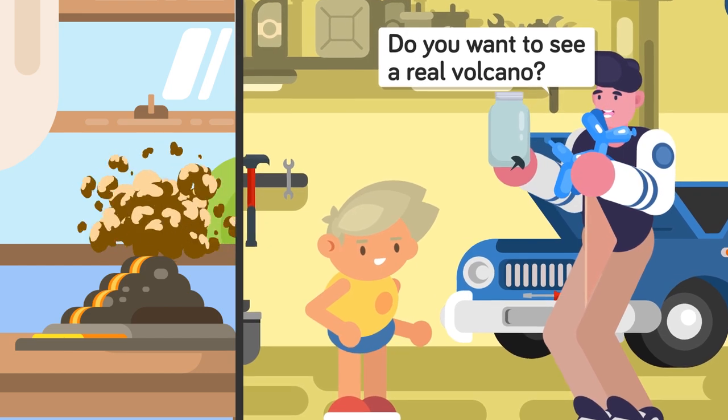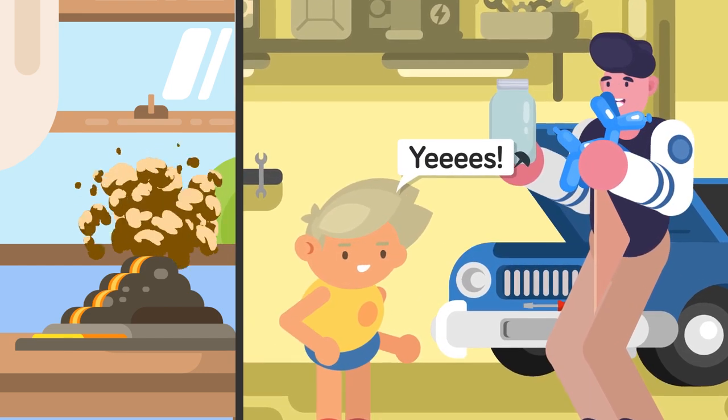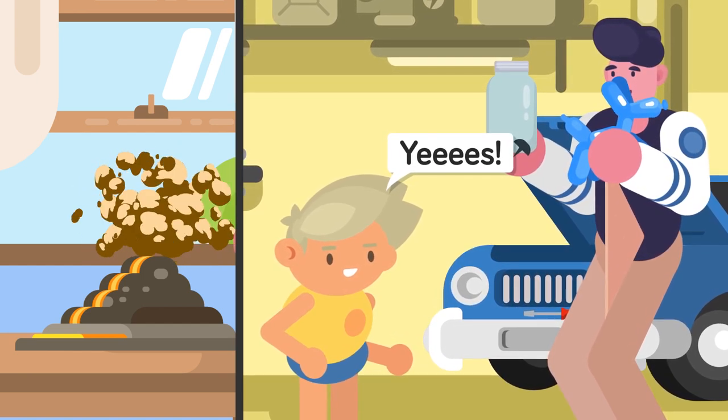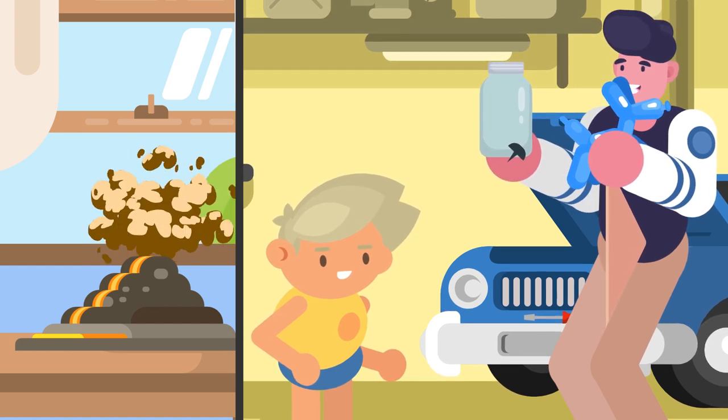Next take a dryer sheet and poke several metal thumbtacks through the dryer sheet with the head of the tacks facing toward the bottom of the jar. Then place the dryer sheet over the mouth of the jar and screw on the lid. This should leave the sharp pointy tips touching the metal of the jar's lid.